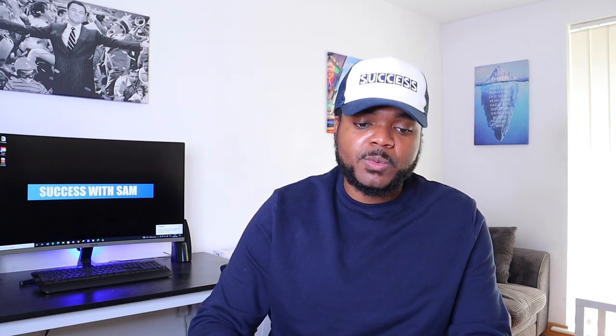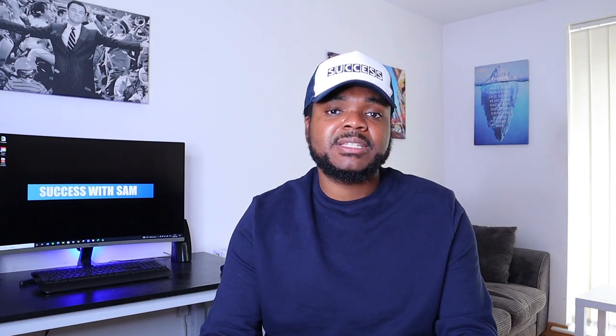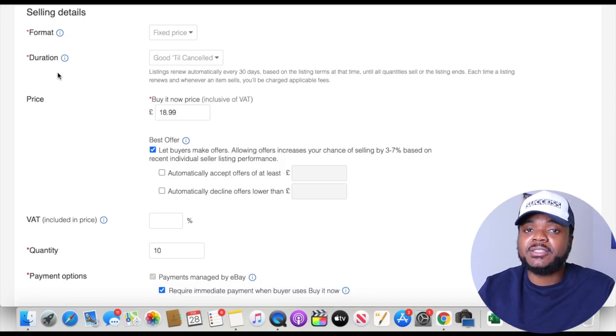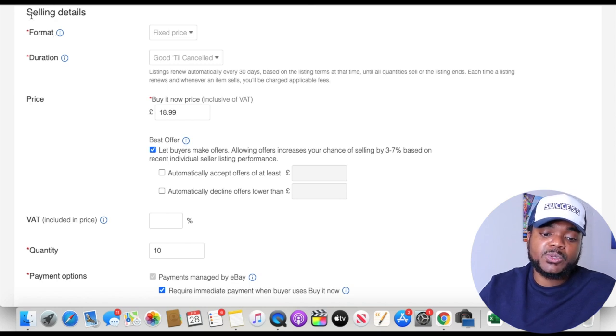When selling on eBay, make sure you're using the buy it now — fixed price — option, not auction. In 2022, you shouldn't be using auction style listings. Buy it now means customers can send you an immediate payment the moment they see your listing. If you want to confirm your listing is set up correctly, go to selling details, check the format section, and make sure it's on fixed price. Auction style is only good for one-off items, like getting rid of stuff from around the house.